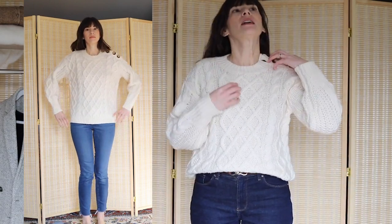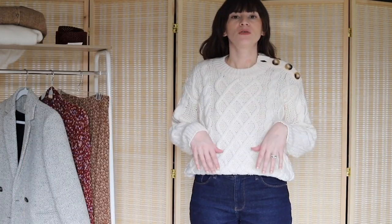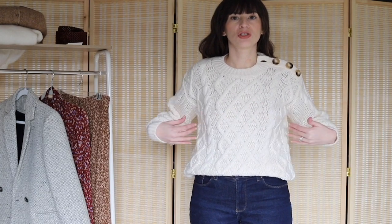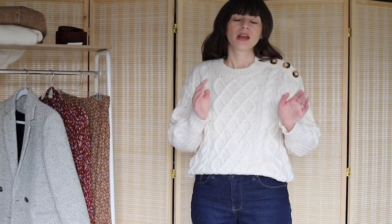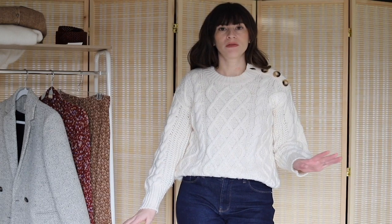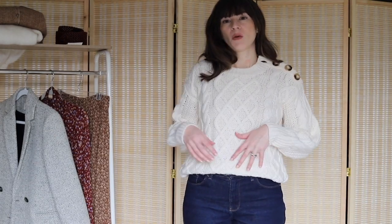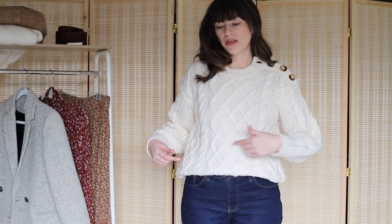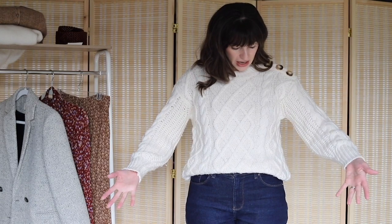Unfortunately this sweater is sold out in all colors, but they do release it in other shades — there was a green one and a striped white version. I'm hoping they'll bring this one back, since I think these are essential styles for Cezanne that they restock regularly. Winter is not over, so keep your eye out. If I didn't get the white one I really liked the blue stripes version.